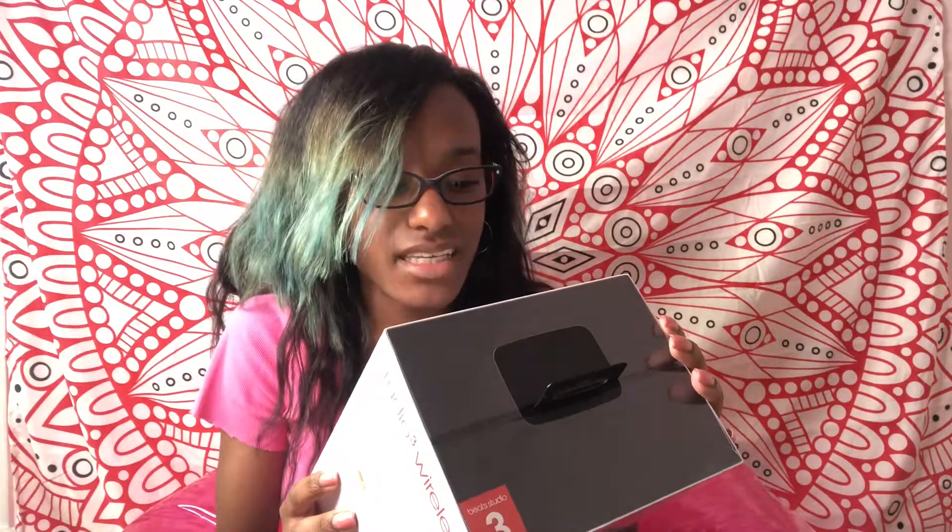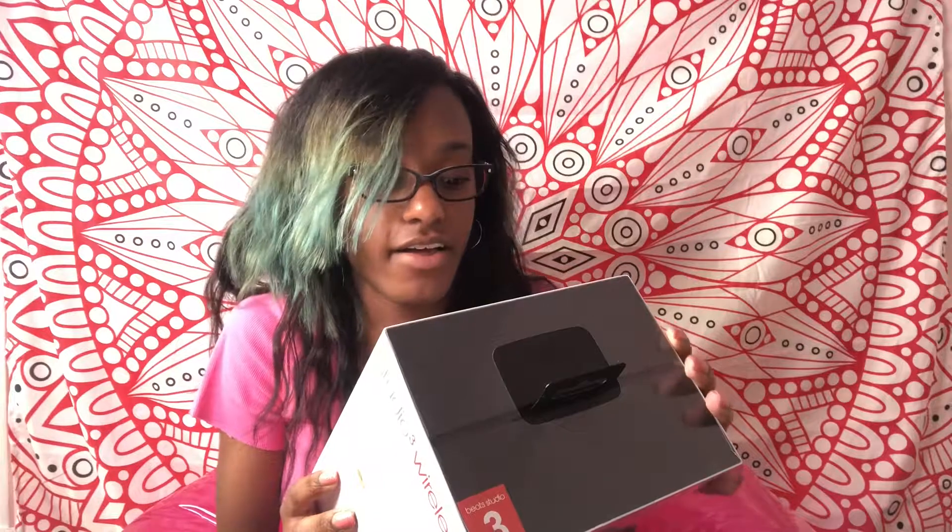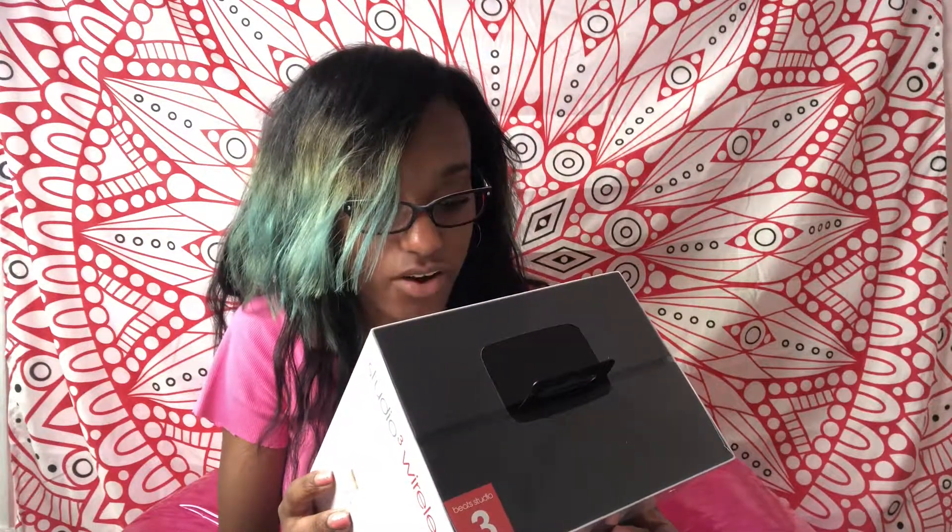So I'm reading the back. On the back it says: wireless Bluetooth, pure adaptive noise canceling — that's awesome — ANC off for low power mode. Power up to 22 hours. Fast fuel: 10 minute charging, 3 hours play. Control music and manage calls. Built-in wireless microphone.